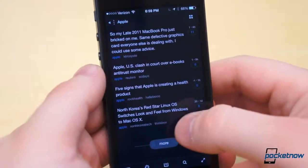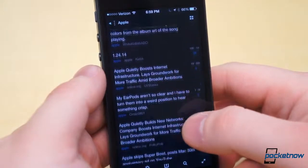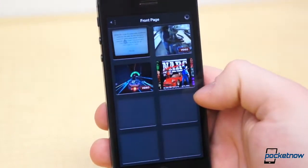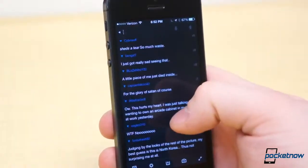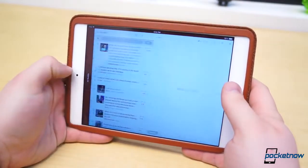The UI is laid out in a very clean and easy-to-navigate manner, and it brings some very helpful features to the Reddit experience you can't get from the web, such as a gallery view where you can view large thumbnails to quickly sift through and find the more interesting posts. Comment threading is incredibly easy to follow, and overall, Alien Blue makes for one of the best Reddit experiences around. In fact, I prefer using Alien Blue from my iPad mini over the web from my MacBook.